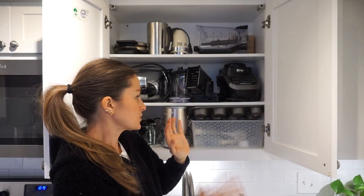This is the appliance cabinet. I don't use so much of this — we were just away for eight months for the baseball season and I never even thought about this stuff, so I'm going to sell it or give it away.